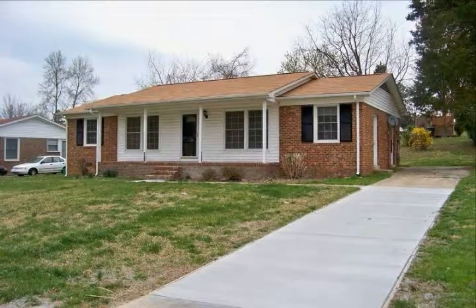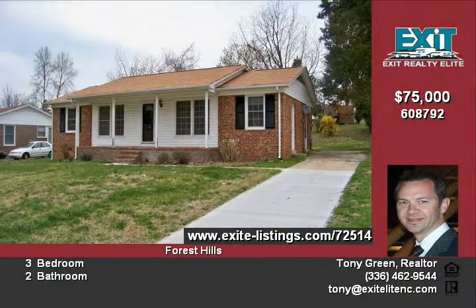Ranch home is newly remodeled and ready to move in. It's on a quarter acre lot and has 1,378 square feet.